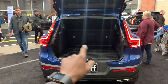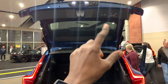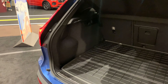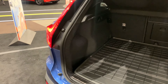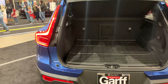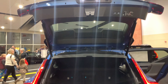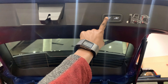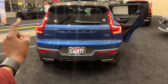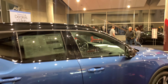Opening up the trunk, you can see it's a pretty decent size — at least 20 cubic feet. You do have a cargo cover at the top to protect your luggage from the sun. To close it, you just press that button and the trunk is closed.